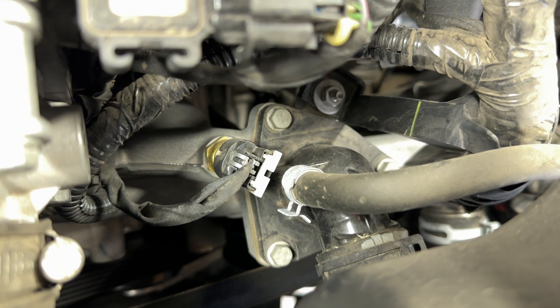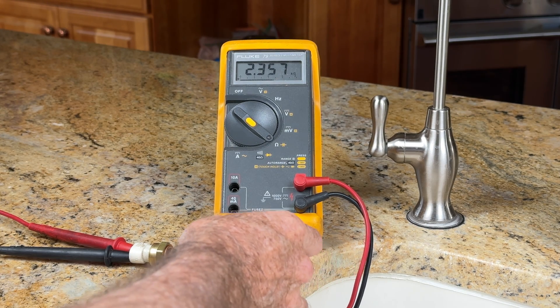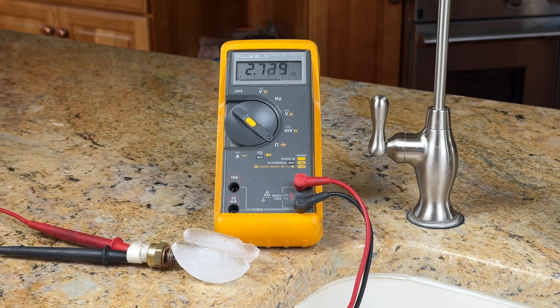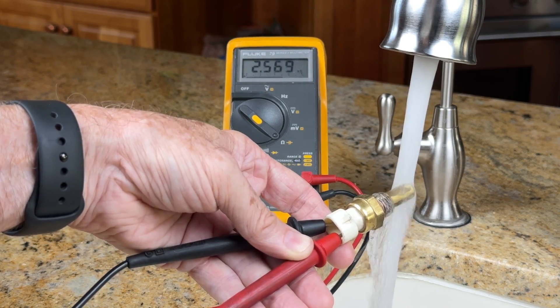Now we're going to talk about how to tell which component needs to be replaced. The temperature sensor is a thermistor — its resistance will vary with temperature. You can use an ohm meter to see if it is shorted or open. At 78 degrees Fahrenheit, this temperature sensor reads around 2.3 kilo-ohms. The resistance goes up when the sensor is cooled with ice, and goes down when heated with hot water.